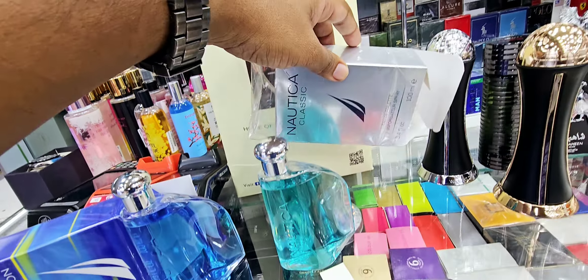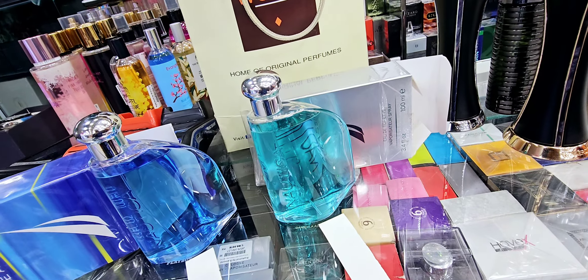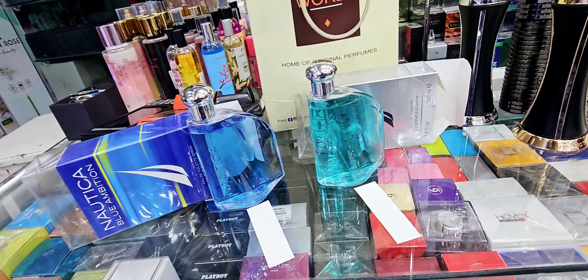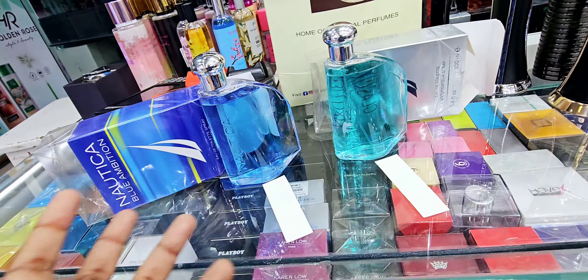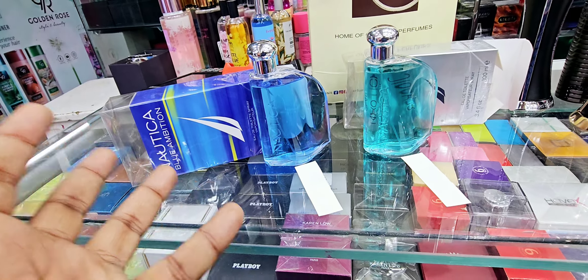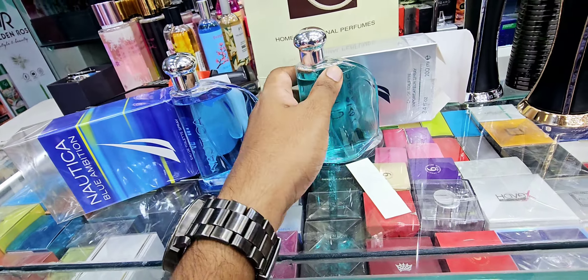This is called Nautica Classic. I saw it before and wanted to buy it, but I did not because there's a performance issue with both of these — this line basically doesn't last. But I like the juice color, the presentation, and the way they smell. You can understand these are for fresh fragrance lovers, mostly summer.